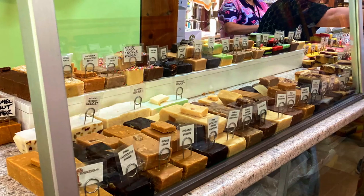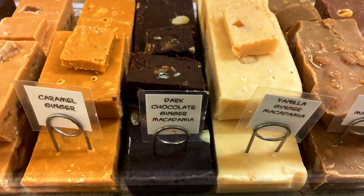Fudgie Boom Bars has a huge range of different flavoured fudge, lollies and nuts.